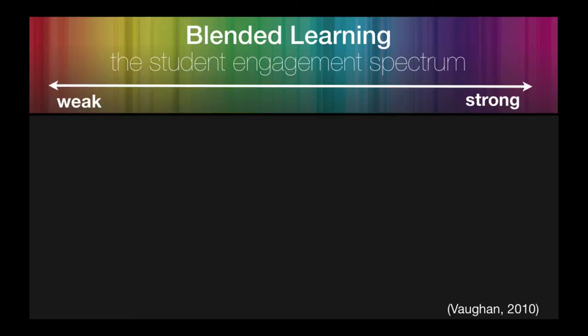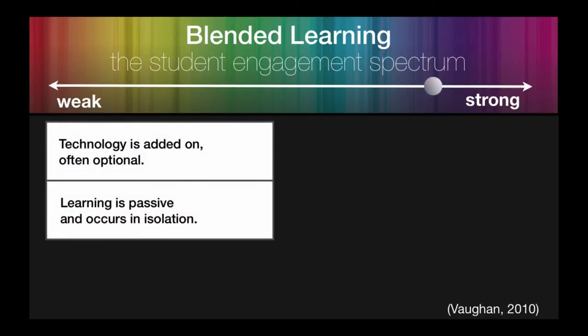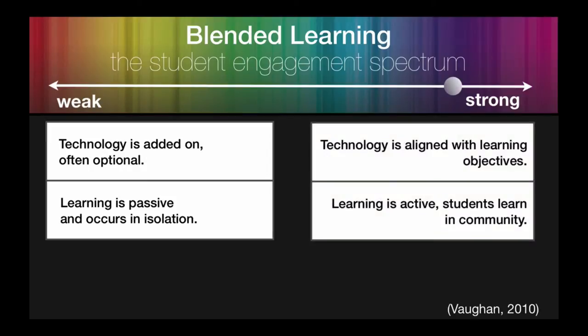For example, to make materials more accessible by putting electronic versions online, or by using technology as a vehicle to make a class more environmentally friendly — not that these are bad uses of technology by any means, but they aren't examples of blended learning environments that will increase student engagement. Rather, to increase engagement, technology should be aligned with learning objectives. It should be used as a means to transform learning from a passive to an active experience, and move students from isolated learners to an engaged community of inquiry.